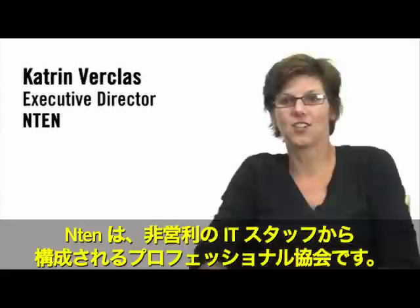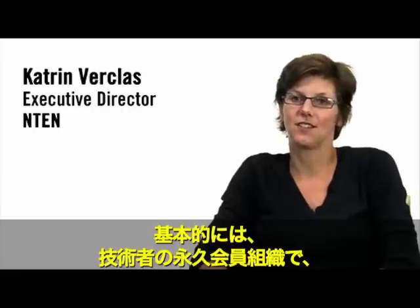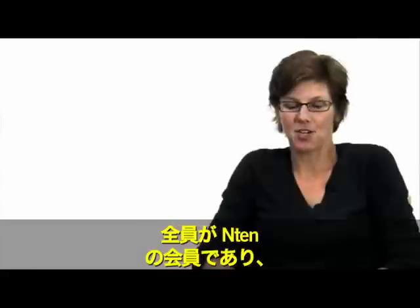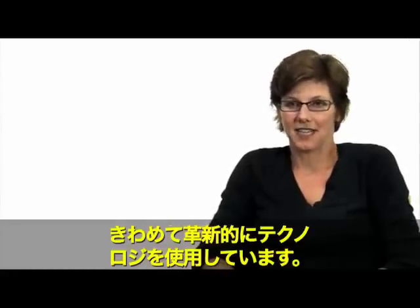N10 is a professional association of nonprofit IT people. It's essentially the membership organization of techies for good. It's the people who work in nonprofits who do technology. They're all N10 members, and they use technology in an extremely innovative way.